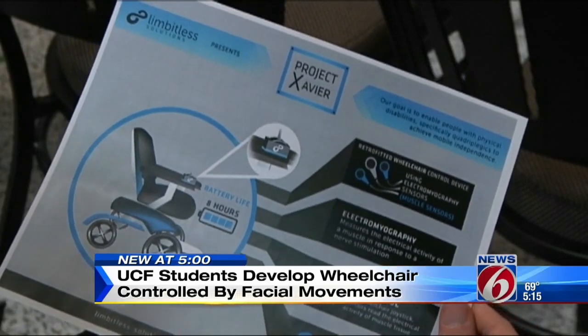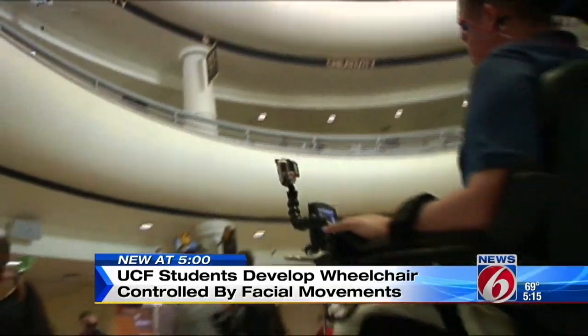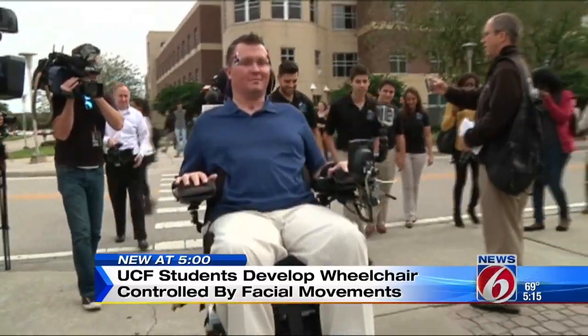Limitless Solutions plans to use this device to help veterans, like Merritt, who suffer from severe spinal cord injuries. You still have a life after it. You can still have a life. In Orlando, Amanda Castro, News 6.